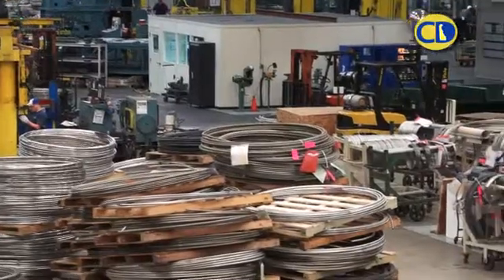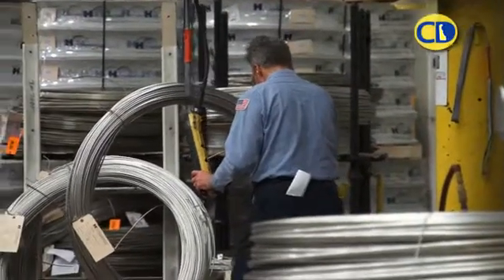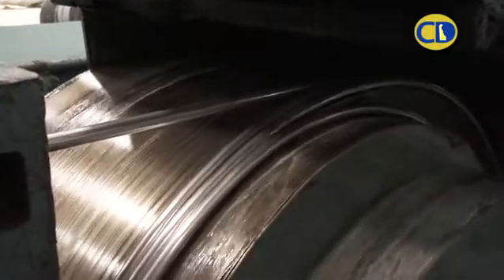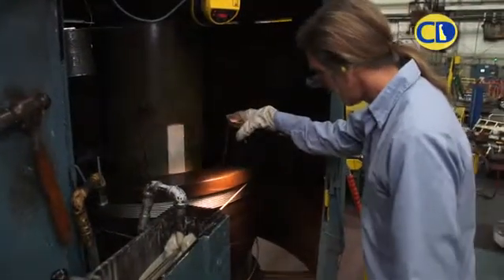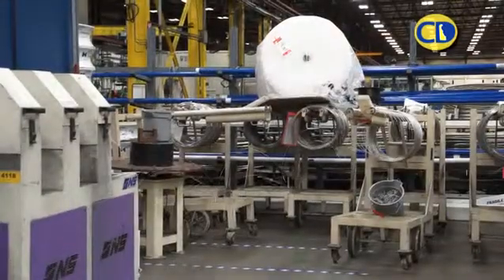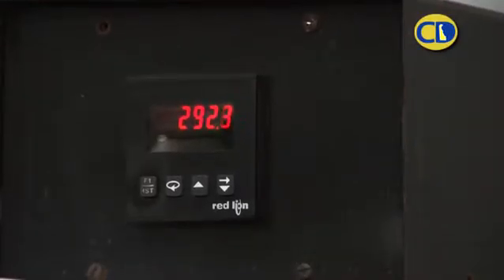Depending on where the raw materials started, what size, and the processes for the finished tubing, this may go through the drawing process — drawing, cleaning, and annealing again and again in our very process-intensive manufacturing environment — fifteen to eighteen times until it's at its completed size. The completed size is ultimately a very high integrity piece of tube, which is great for pressure applications where our tubing is utilized.